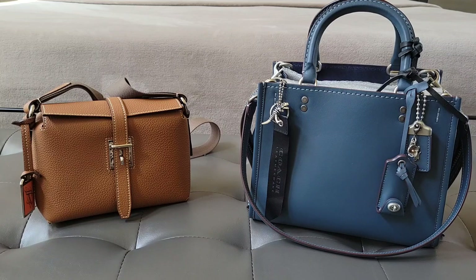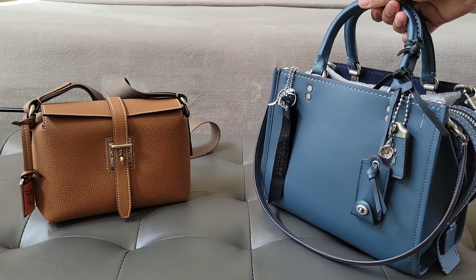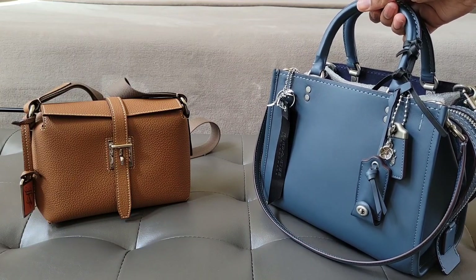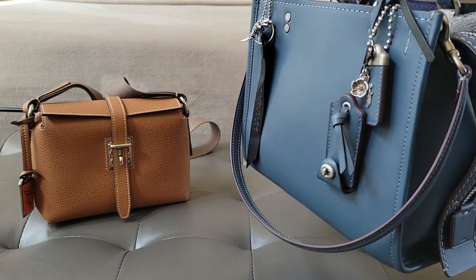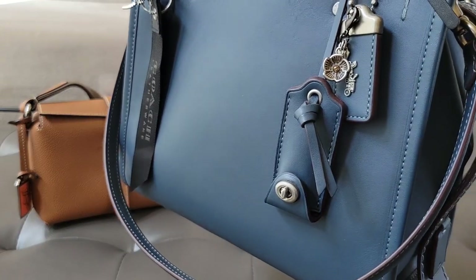So I figured, you know what, I think it's time to change into this one here. This, by the way, is my made-to-order Rogue 25 in the color dark denim. Let's get a closeup of this bag — this is what I'm changing into. I just added the little charm there on the hang tag.